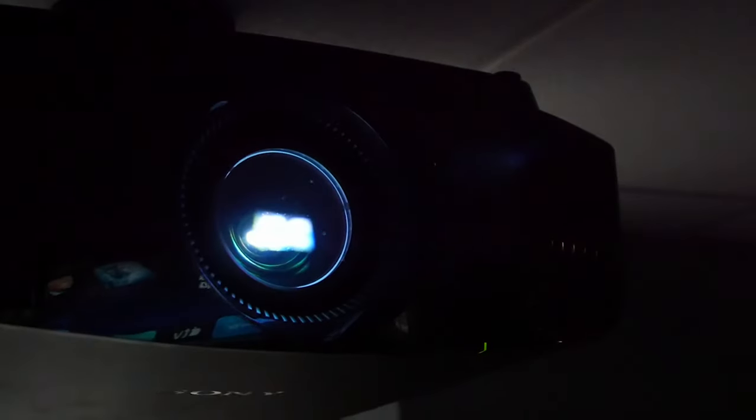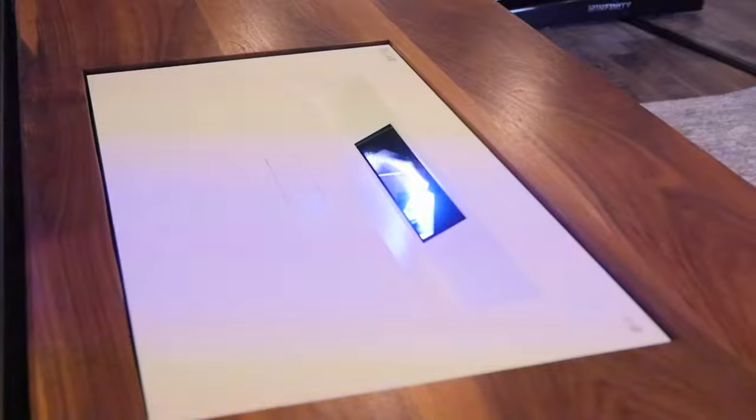Most projectors are mounted on the ceiling and project the picture from a distance, but there are projectors that can sit literally inches away from the screen to get a big experience in a smaller space.